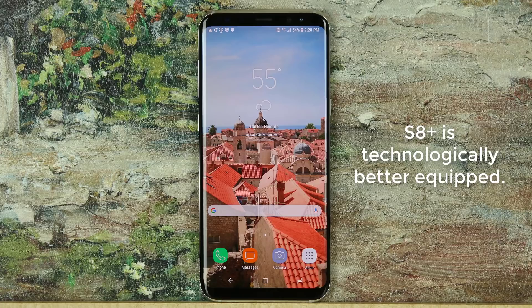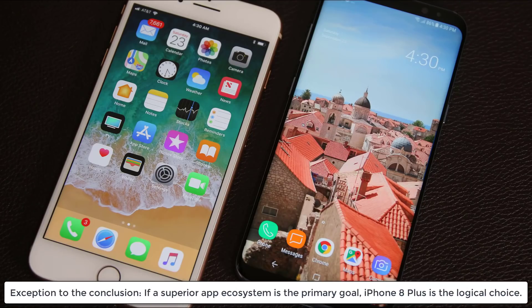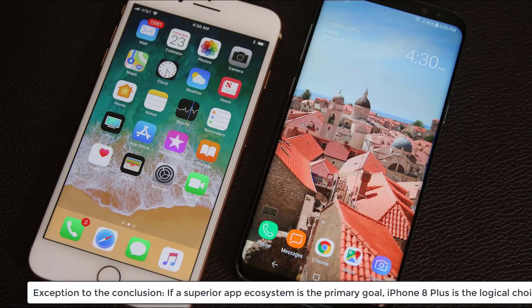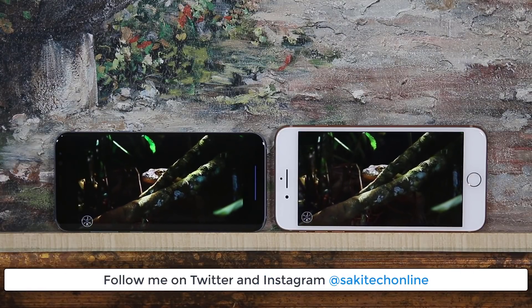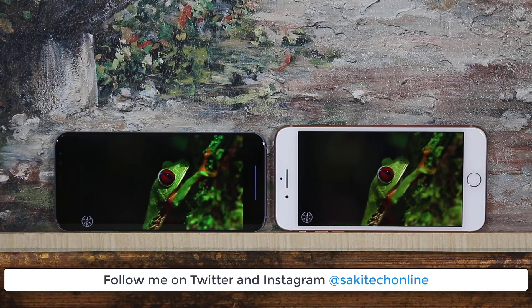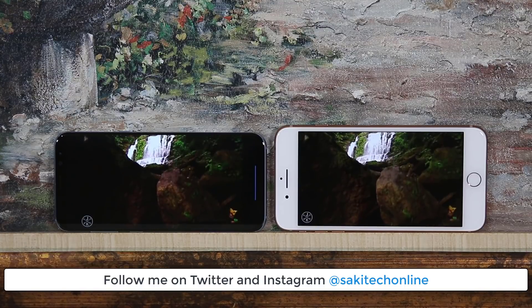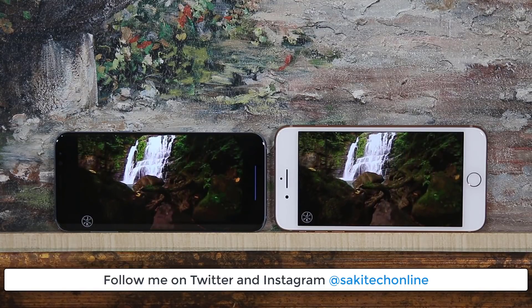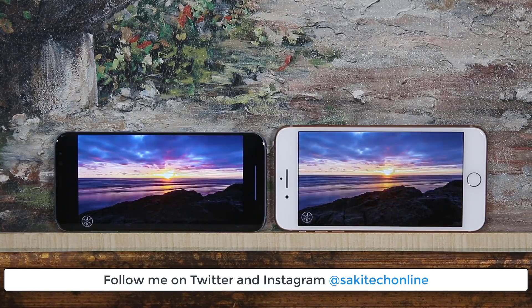The S8 is the better phone. However, there's one exception — the only time the iPhone 8 can be recommended over the S8 is if you truly care about the iPhone's superior app ecosystem. If you live and breathe apps, the iPhone 8 will serve you better. Make sure to drop comments, concerns, or questions below, give this video a thumbs up, and follow me on Twitter and Instagram at SakiTechOnline. Don't forget to subscribe to Saki Tech for more videos. Have a fantastic day.